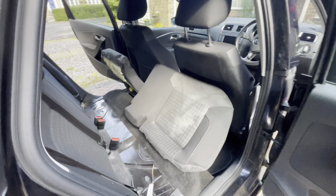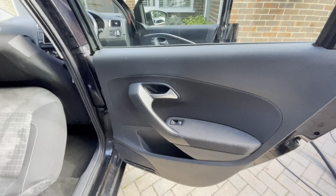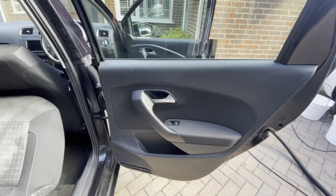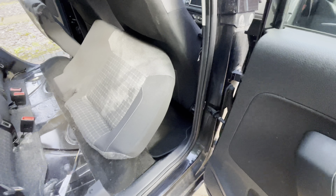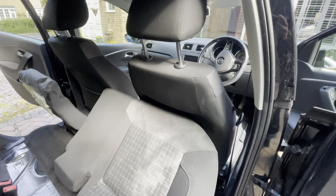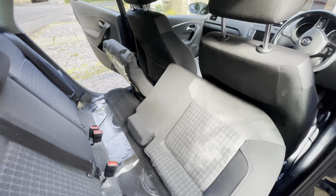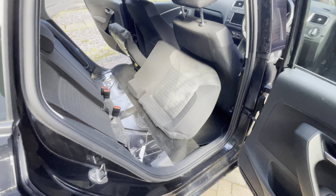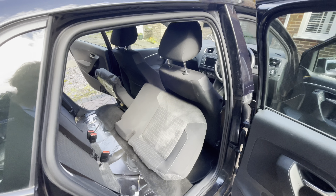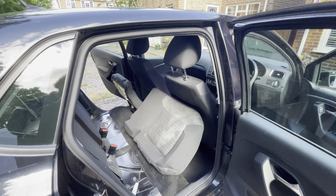We're also going to clean, sanitize, and disinfect both rear door panels, foot wells, and also the rear of the front seats. Vomit never ends up in one place — it always splashes, and unless you clean and disinfect everything, you're always going to have that smell of vomit, which isn't very nice.